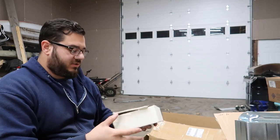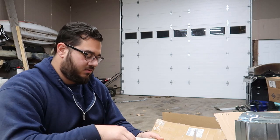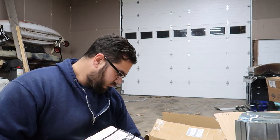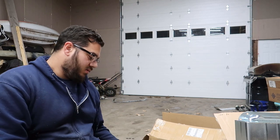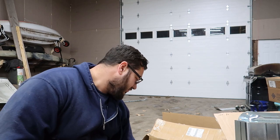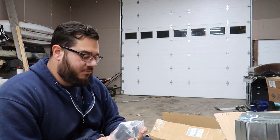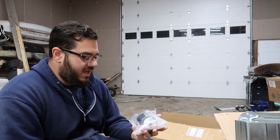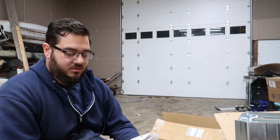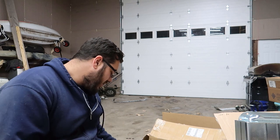I ended up finding a guy selling a kit with the adapter and an already-modified pedal, so I grabbed that — it's easier if somebody else already did it. I also grabbed refresh mounts since it's going to be the wife's car and she probably doesn't want anything solid rattling her head around.